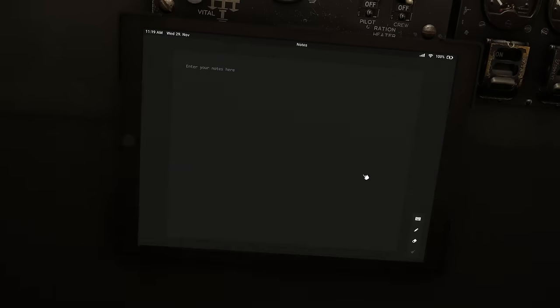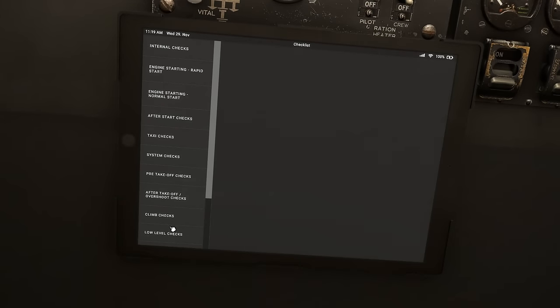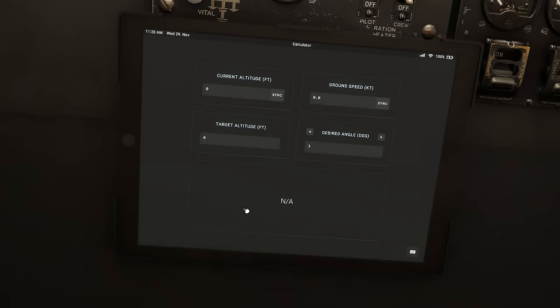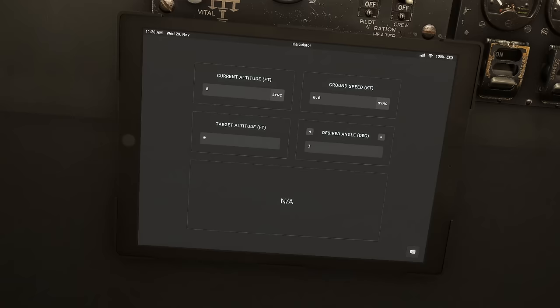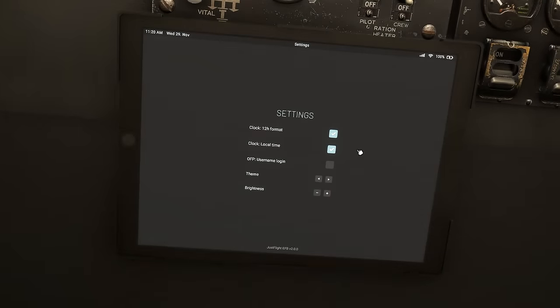Back to the main page, we have a notes page where you can draw out any notes, for example to use the aircraft on VATSIM. We have all of the aircraft checklists available from the tablet, also with the in-sim checklist feature as well as from the manual. The top of descent calculator lets you put in your current flight parameters and the tablet will work out a top of descent point. In settings we have options for 12 and 24 hour clock format, local or Zulu time, and whether to display your OFP user login name. Various themes are available and you can adjust the brightness. Overall, very nice functionality from the tablet, with SimBrief integration, Navigraph chart integration, and plenty of options to configure the Vulcan for your chosen flight.